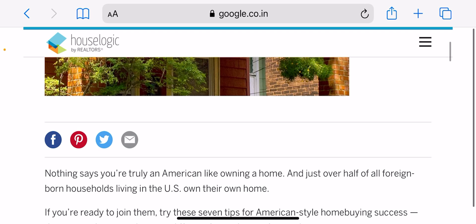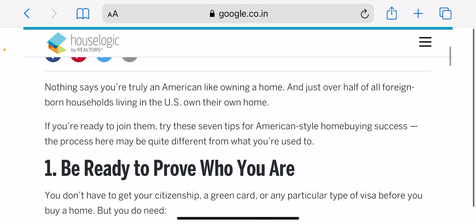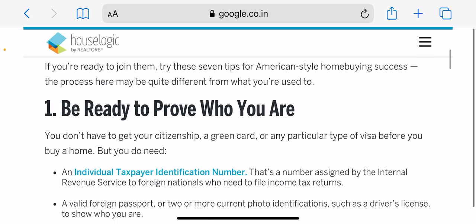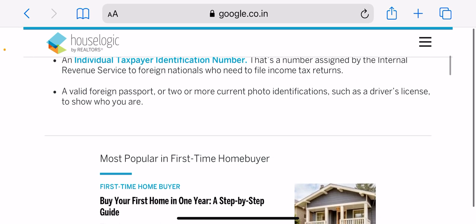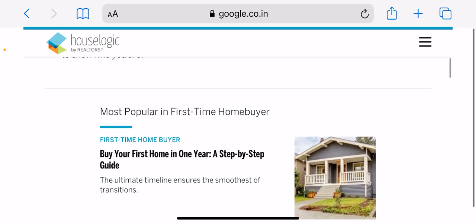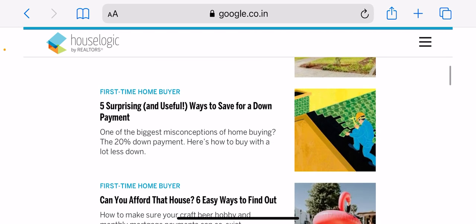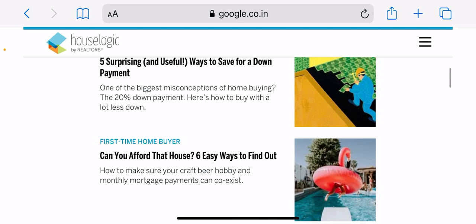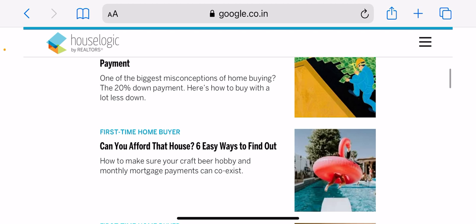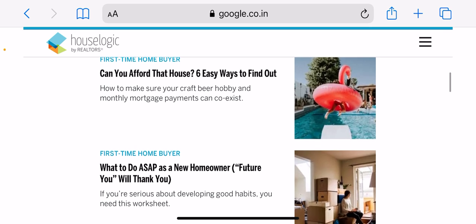To work on your credit score, get free copies of your credit reports from each of your three credit bureaus — Equifax, Experian, and TransUnion — and dispute any errors that could hurt your score. Pay your bills on time and keep credit card balances as low as possible. Keep your current credit cards open, because closing a card will increase the portion of available credit you use, which can lower your score.